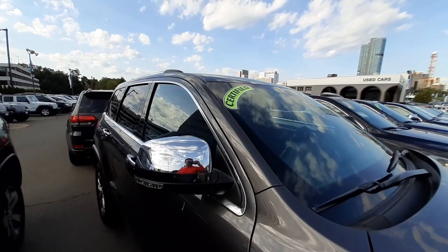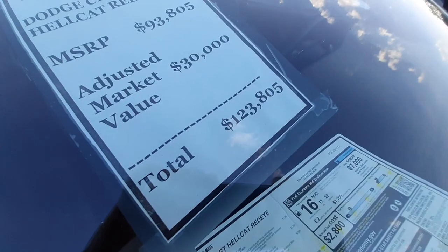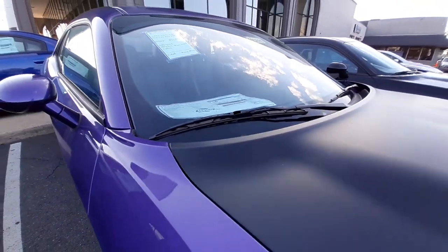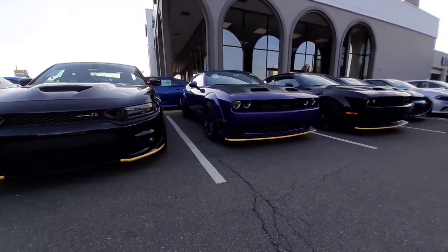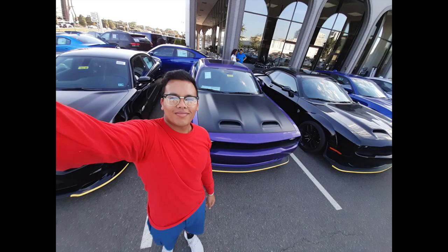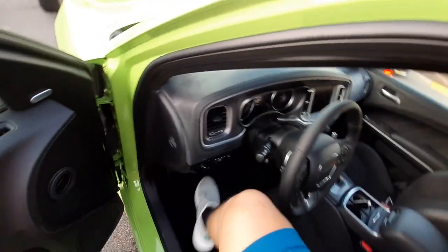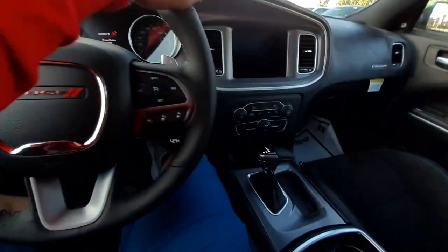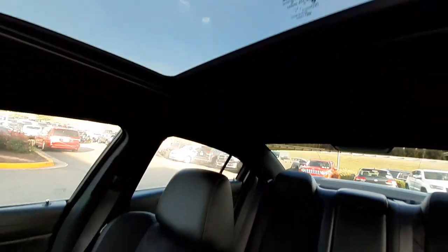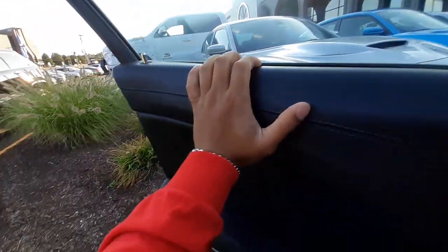By the looks of it the video's looking pretty good. Oh my god — big body, big whip! This car is sweet. It's hot in here — I'm out.